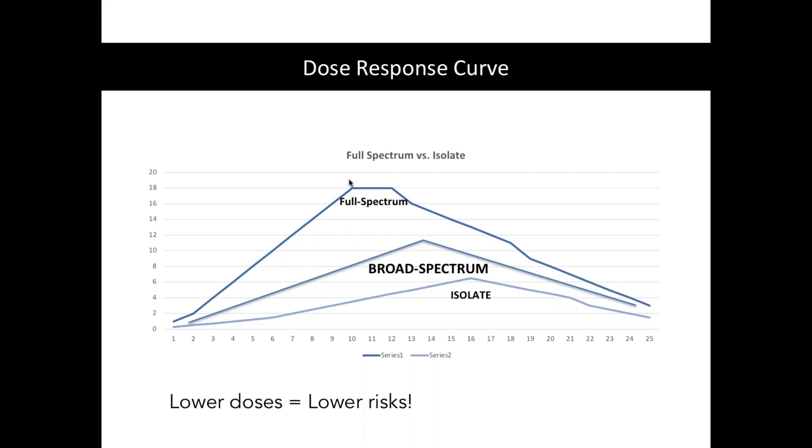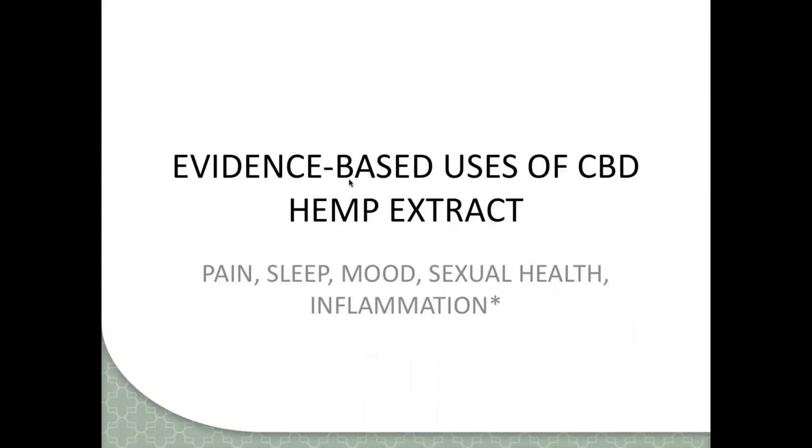Drug interactions are possible but really only occur at higher doses. Liver injury — this is hepatically metabolized — really only occurs with pre-existing liver injury and also at much higher doses. So the lowest dose gives you the lower risk of side effects, lower risk of drug interactions, and lower risk of any liver issues.